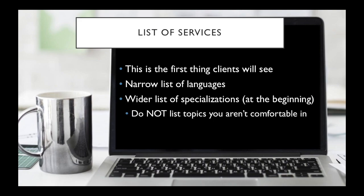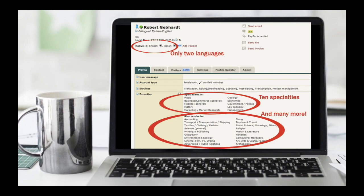If you don't know much about biology, then you don't want to list that as one of your specializations, because you definitely don't want to be doing a bad job because you don't know what you're talking about. Something like that will definitely show.